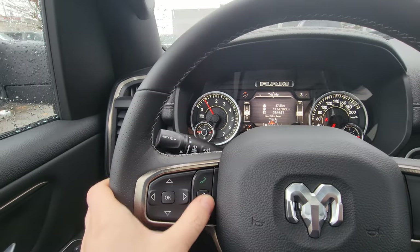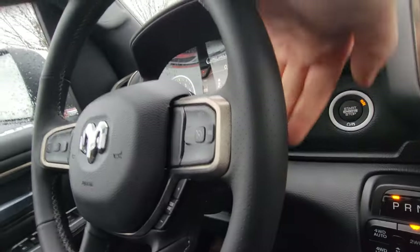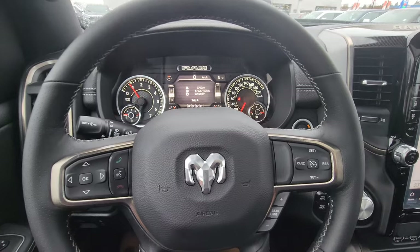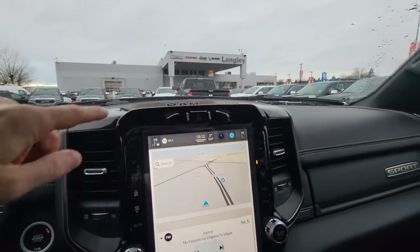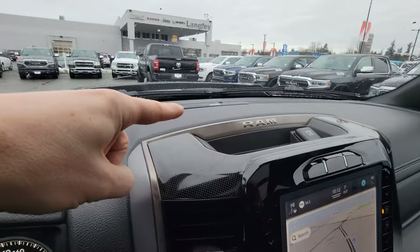The steering wheel controls include Bluetooth to answer calls or use voice commands, and on the back of the steering wheel there are buttons for volume, presets, and changing stations. There are also wipers and emergency lights.